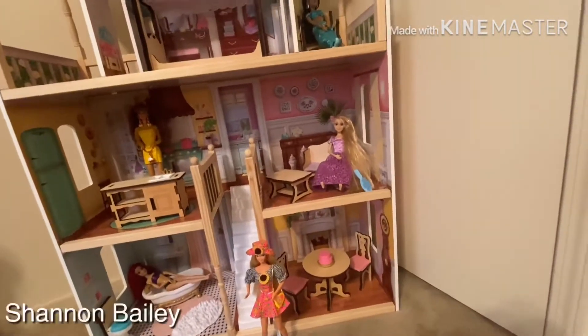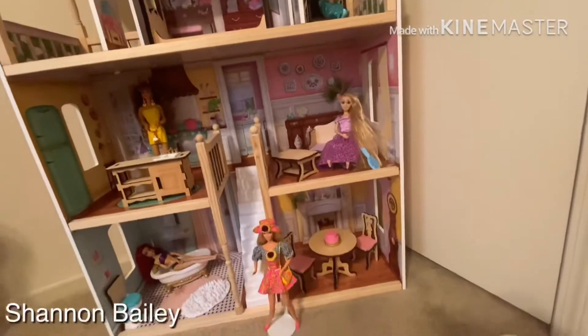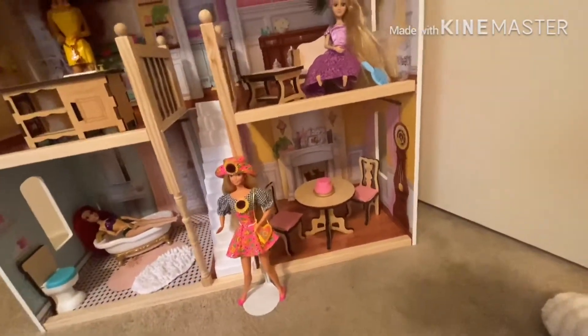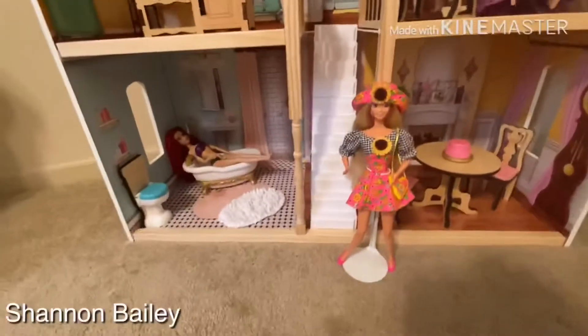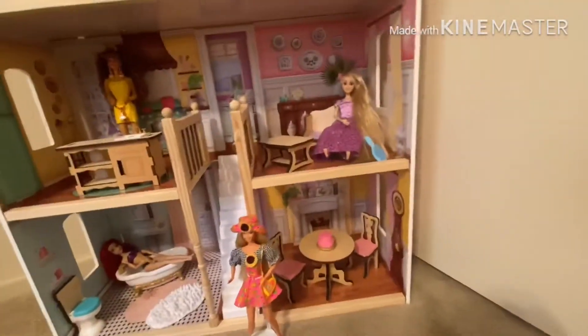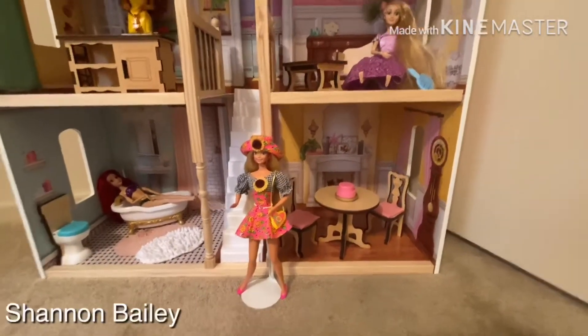With easy craft assembly, standing over four feet tall with four levels of dreamy play, this beautiful dollhouse offers lots of space so multiple kids can explore and play at the same time — whether taking a bubble bath in the soaker tub or furnishing the home with the 14-piece furniture set. I'm going to show you the rooms one by one.